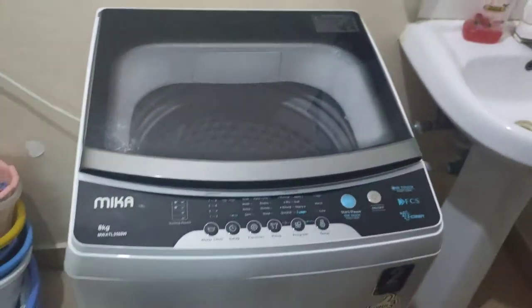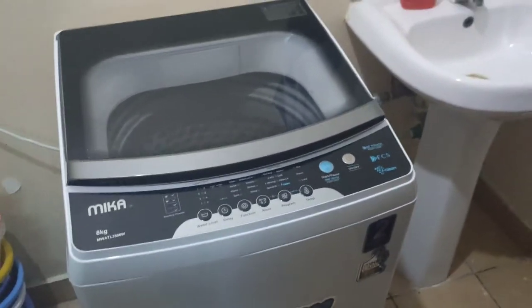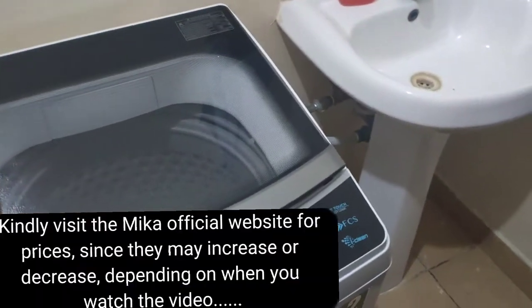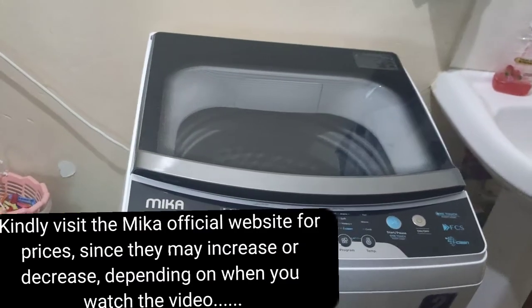First and foremost, we chose the top load washing machine for a few reasons, one of them being price. The difference between this 8 kg top load machine and an 8 kg front load machine was roughly around 10,000 Kenyan shillings.